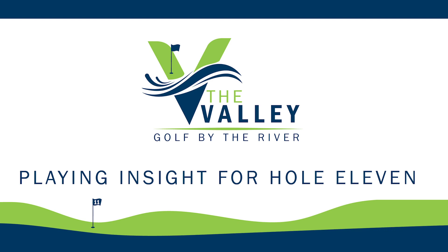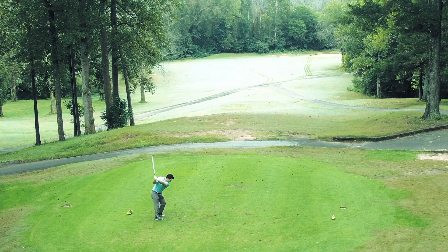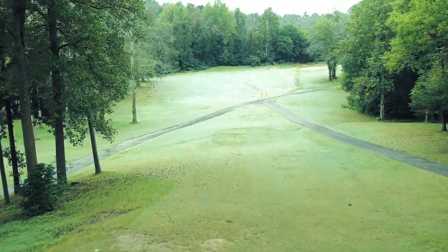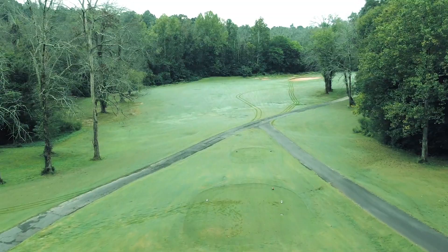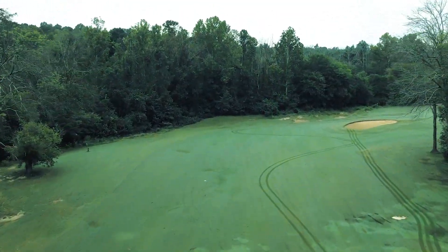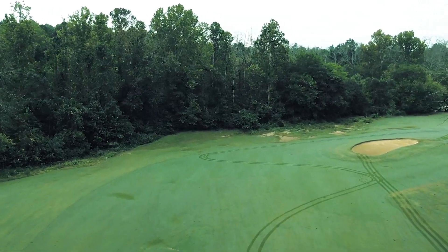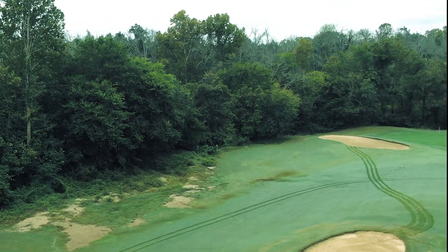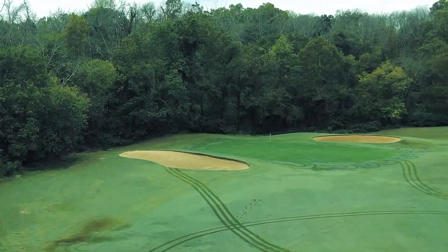The 11th hole at the Valley is a great risk-reward golf hole. You can choose the safer route by hitting it in the middle of the fairway just left of the fairway bunker, leaving you a wedge to 8 iron in. Or if you're feeling bold, you can take it over the right corner of the trees, as this slight dogleg right can reward you for this bold shot, where you could be chipping or putting for eagle.